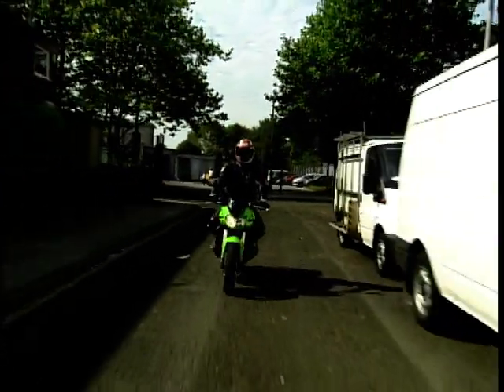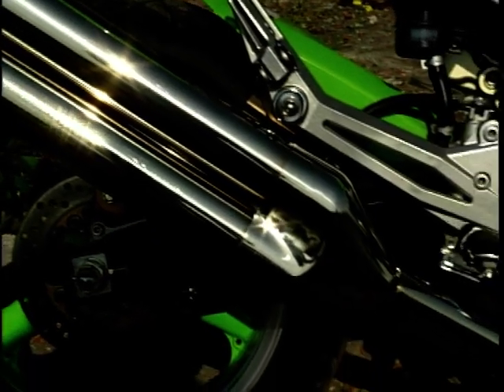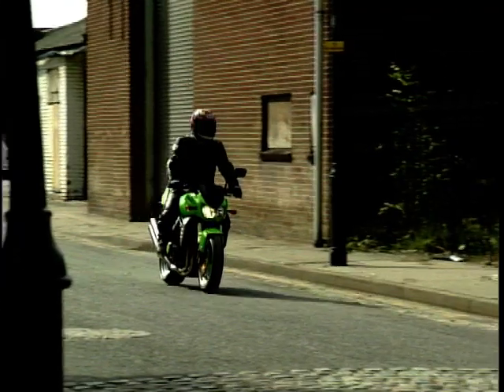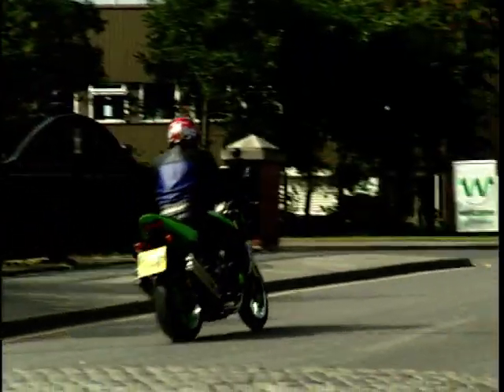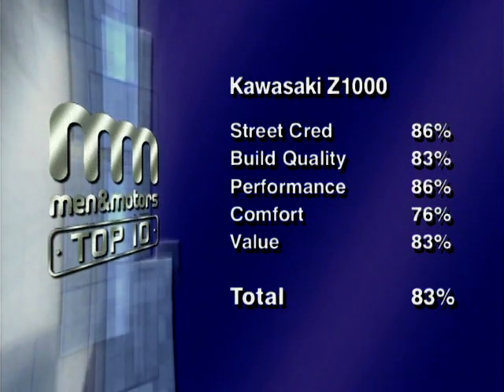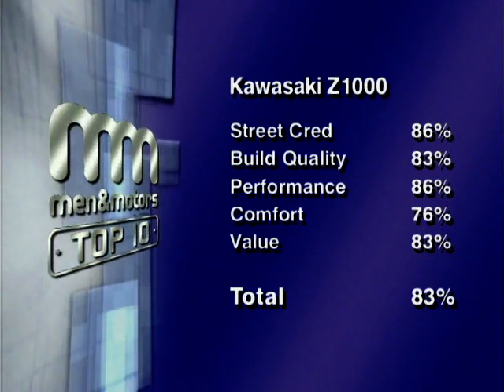The Z-1000 lives for one thing — those exhaust pipes at the back. They're like four rocket launchers and that's great. You lose 10 horsepower just for having that exhaust system and it's worth it — it looks brilliant. It's got so much attitude — a really superb four-cylinder bike. Looks gorgeous — I'd consider it one of the best-looking bikes to come from Japan in the last 10-15 years. A brave move by Kawasaki: the Z-1000 is not for the faint-hearted in looks or performance. I love it — it's light, easy to handle, a superb ride and those retro pipes are gorgeous. Combined scores give the Kawasaki a total of 83%, putting it firmly in second place.